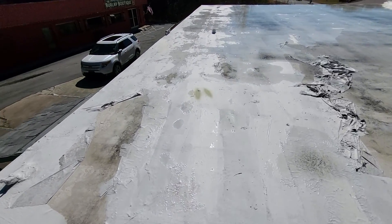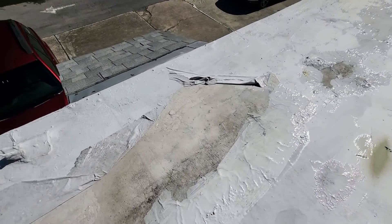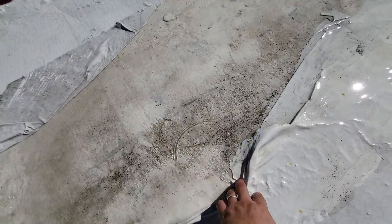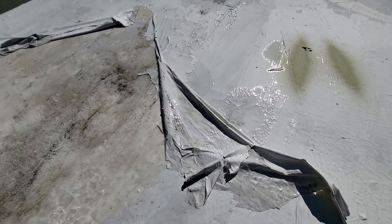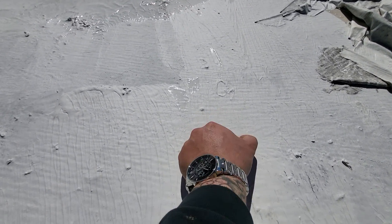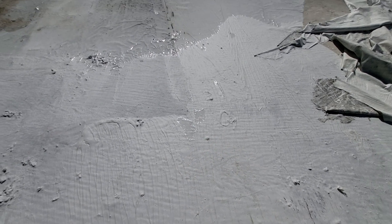So what we're here for is the adhesion of the product that was put on top. You can see this is just coming off. The adhesion is not doing very well. But as you come over to areas of the roof where there is no ponding water, like right here, I can scrape with my fingernail and I'm not getting anything coming up.